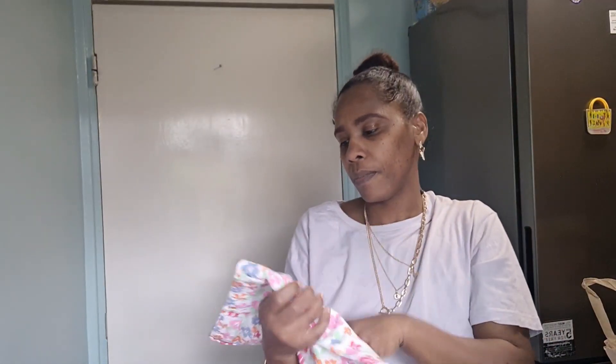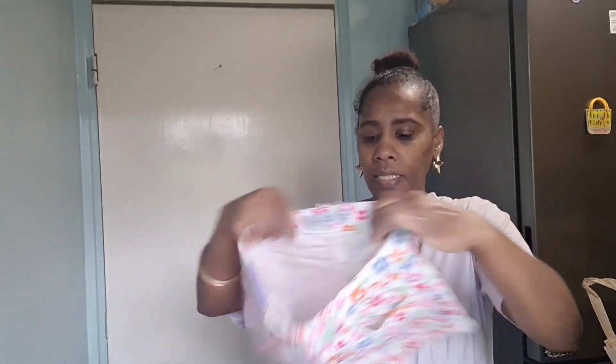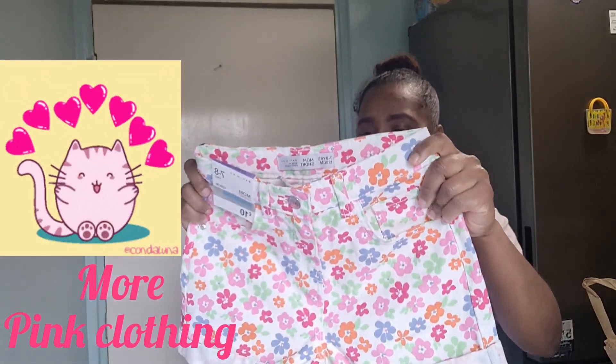I also got these shorts — they're for Afia, age seven to eight years old. I love that they have a drawstring elastic waist that you can draw in, which is very handy. This one was £10 and it's for Afia.